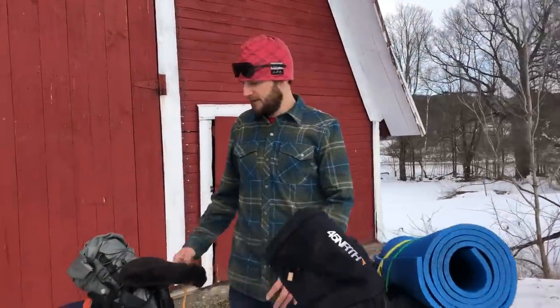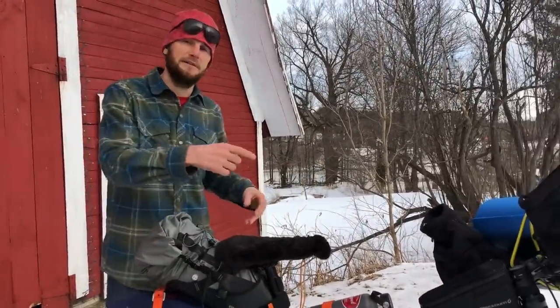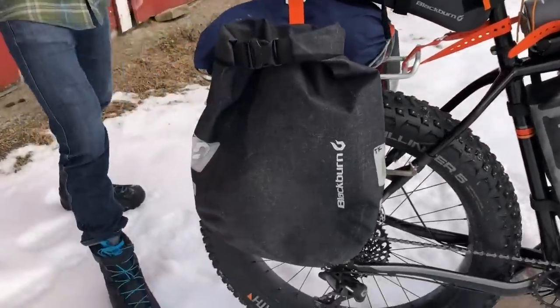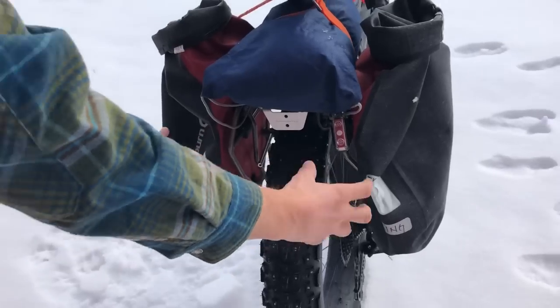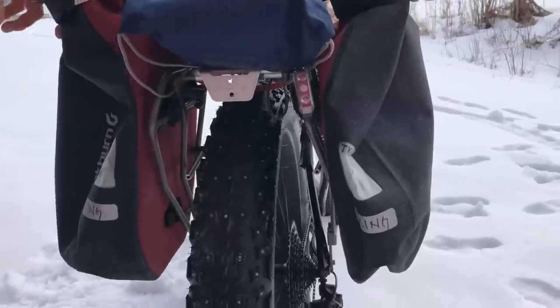Let's talk about what Blackburn hooked us up with. The most obvious piece is in the back — these are the panniers. Because we have a Lefty up front, you can't load too much up front. These are Blackburn panniers specific for fat bikes, so they're expandable. Come around back here — they are expandable and contractible to fit a variety of different sizes.